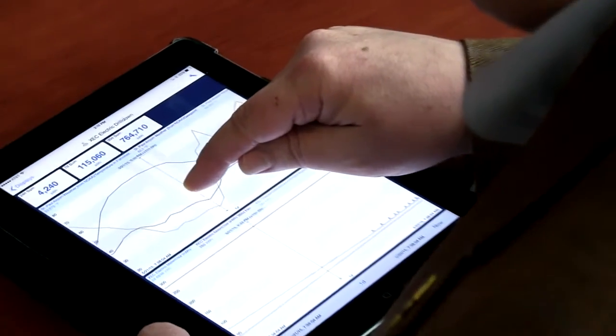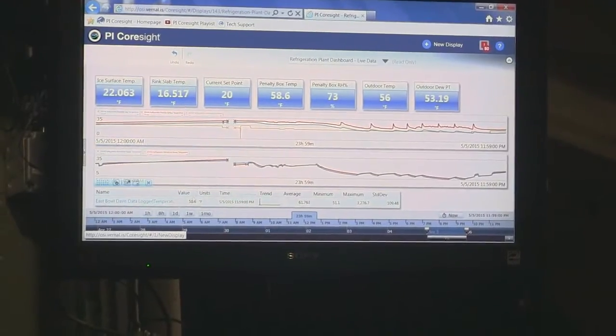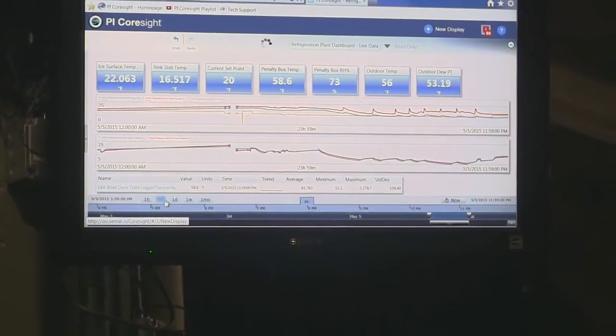Now I can, from home, grab my iPad and really understand what's going on in the building. Because we put a monitor out on the Zamboni tunnel, all of those ice technicians can see that and see what's going on. When they go resurfacing between periods, they can look at it at a glance and say, alright, I know what I need to do. With the analytics, you end up finding something that you didn't know you were looking for, and that becomes an important part of your process.